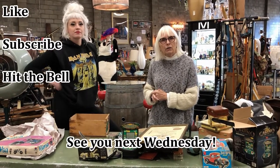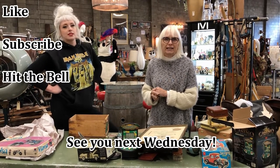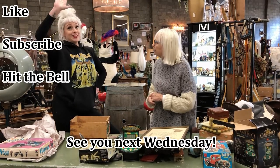Thank you for watching. We put new videos out every Wednesday — make sure to like and subscribe to our channel, and hit the little bell icon so you can get notifications when we unload. See you next week!